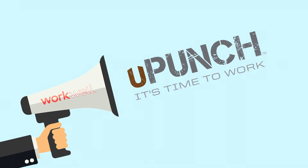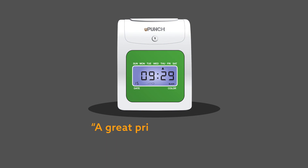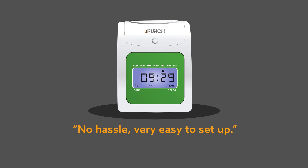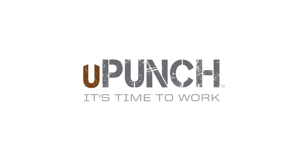But don't take our word for it — our customers are the real ambassadors. Sharing that the U-Punch is a great price and value, a real time saver, no hassle, very easy to set up, and super simple for employees to clock in and out. We couldn't have said it better ourselves.